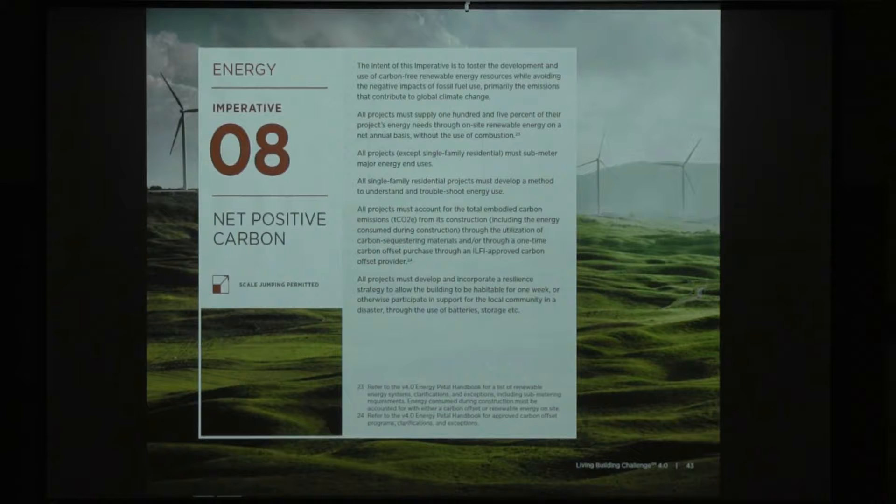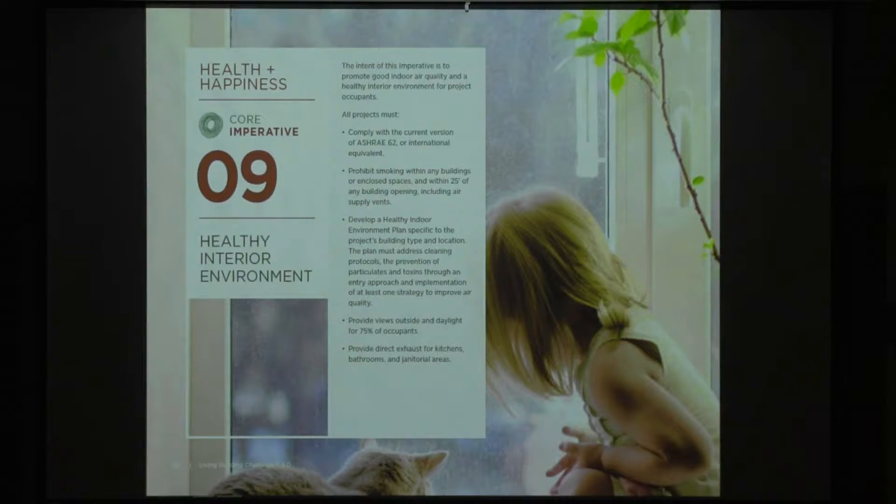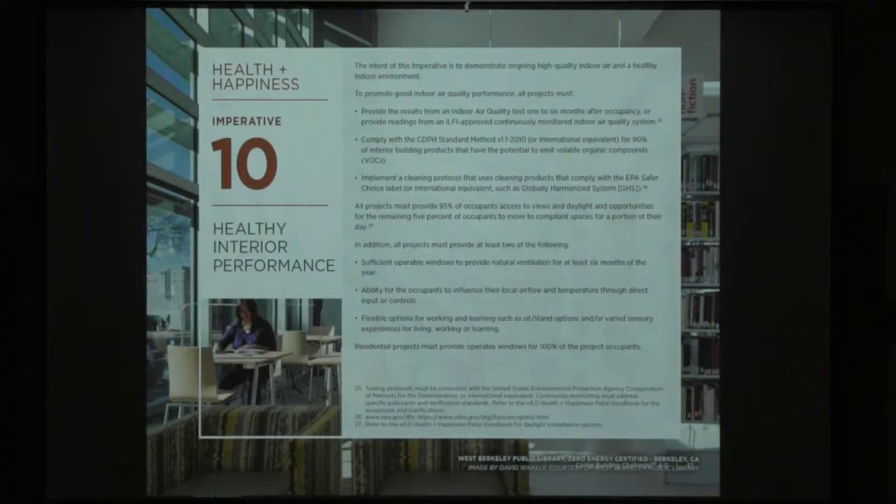Health and happiness: much like before, you comply with ASHRAE 62, provide access to natural ventilation, daylight, and views, and create an interior environment that everyone would want to be in. Interior performance is different — it's the one that's measured. The first was part of the core program and a bit easier to achieve; this one is more performance-based and more difficult. Now you're talking about providing ongoing air quality tests and really measuring and documenting all information that goes into the interior environment.